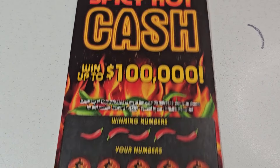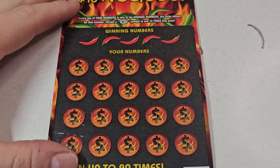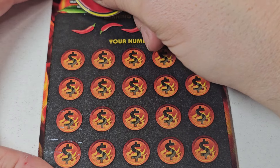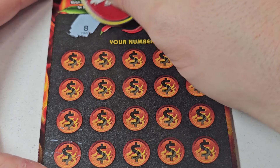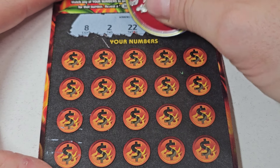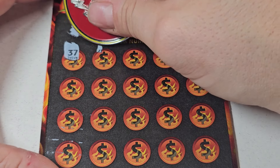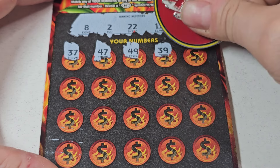Let's see if we can win on this. This is a $10 Spicy Hot Cash. Odds are going to run you 1 in 3.56. Match and win with that beautiful hot symbol for 10 times the prize. Let's do it. I just smashed my finger — that's good.